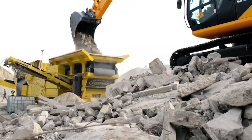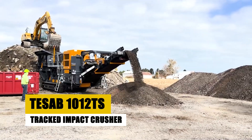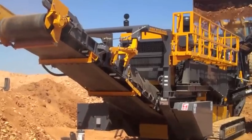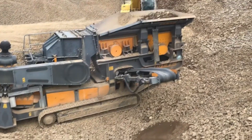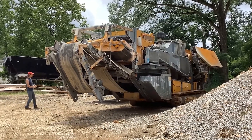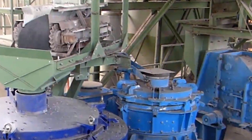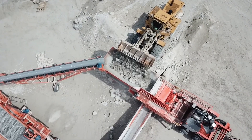The TSAB 1012 TS is a heavy-duty tracked impact crusher built for large-scale operations in quarrying and recycling. It's capable of handling up to 350 tons per hour, delivering high-impact crushing power on tough materials like granite and concrete. What's particularly interesting about the TSAB 1012 TS is its double-deck pre-screen system, which removes fine material before it enters the crusher, reducing wear and increasing productivity. Another key feature is its easy-to-use remote control, which allows operators to adjust settings and control the machine from a safe distance. This combination of power and user-friendly design makes the TSAB 1012 TS a top choice in the industry.